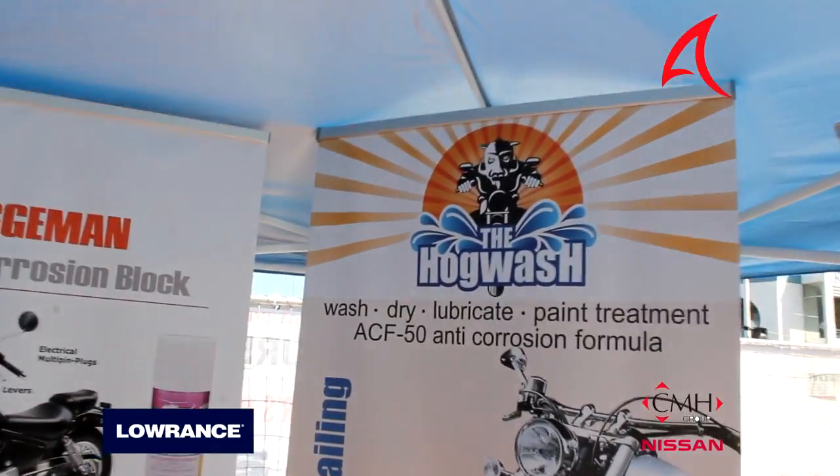Now there's a new baby to the family — the Hogwash. What is Hogwash? It involves my friend Craig — what he does is he will take your motor, strip it down, take everything out, and clean all the nooks and crannies absolutely wonderfully. Then he will apply one of our products, ACF50, on it, and then probably for a year you don't have to worry about any rust on your motorbike.